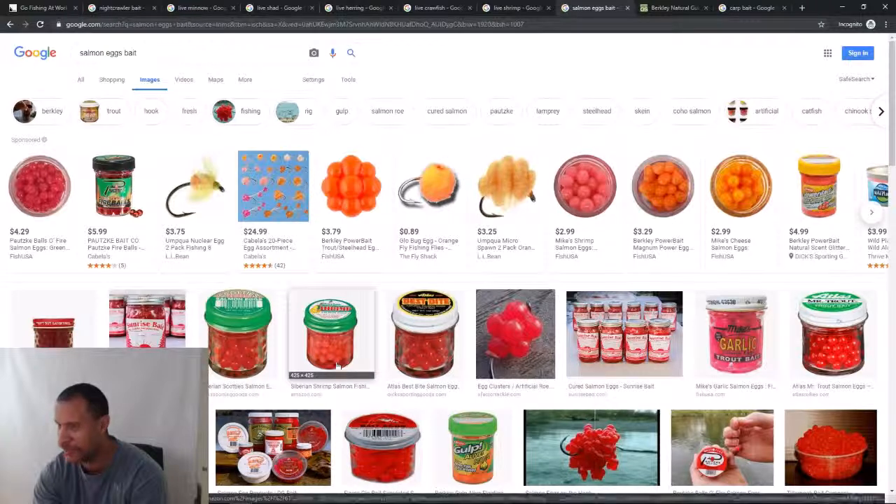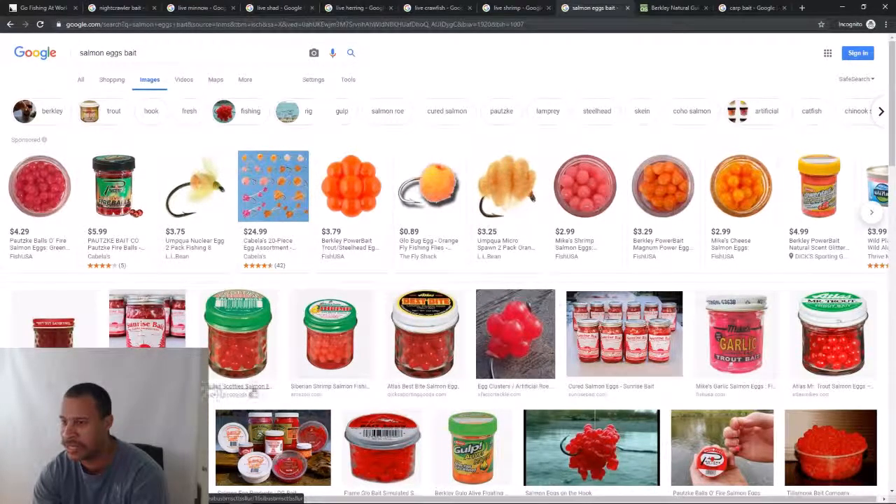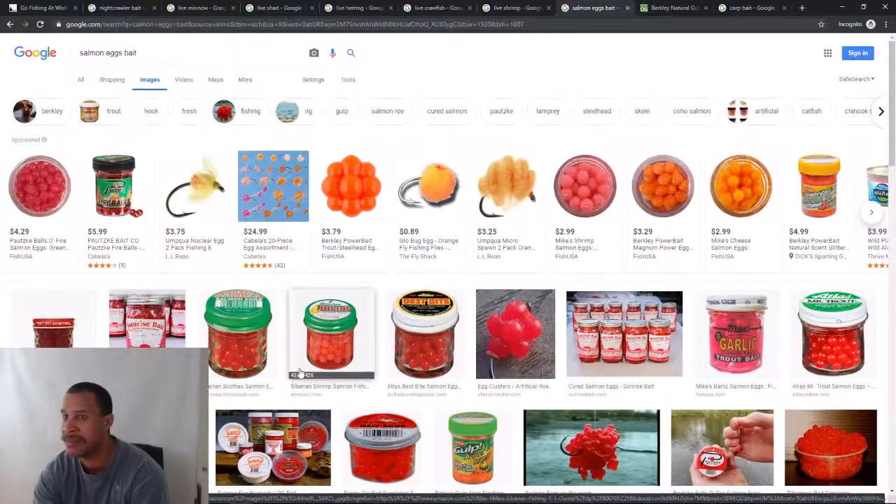Apparently there are Siberian salmon eggs that trout like to eat as well.